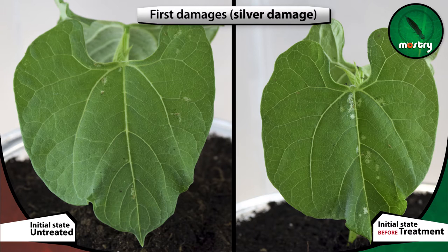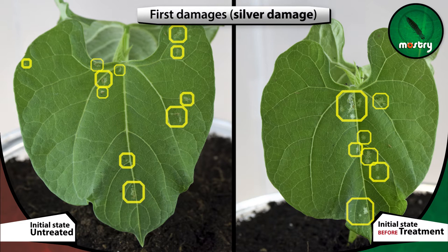In about 12 hours, as we can see on the video, we can see the first damages produced by the plague, leaving areas of silver discoloration.